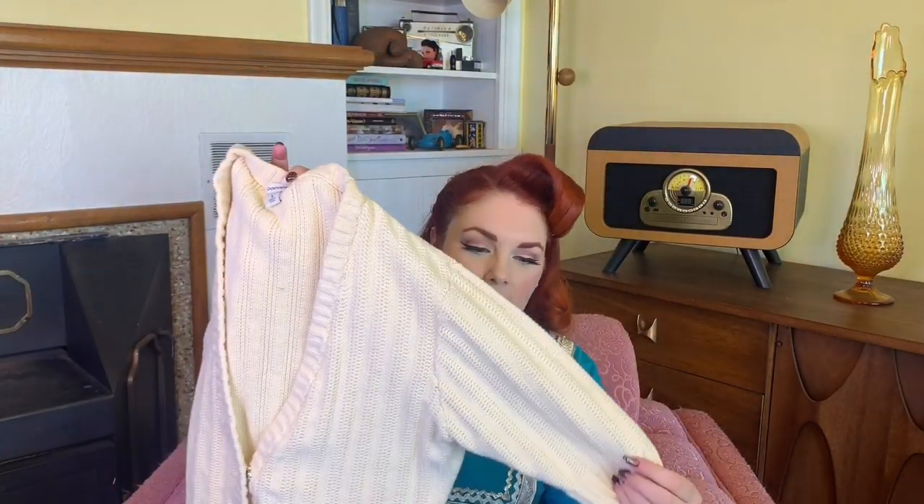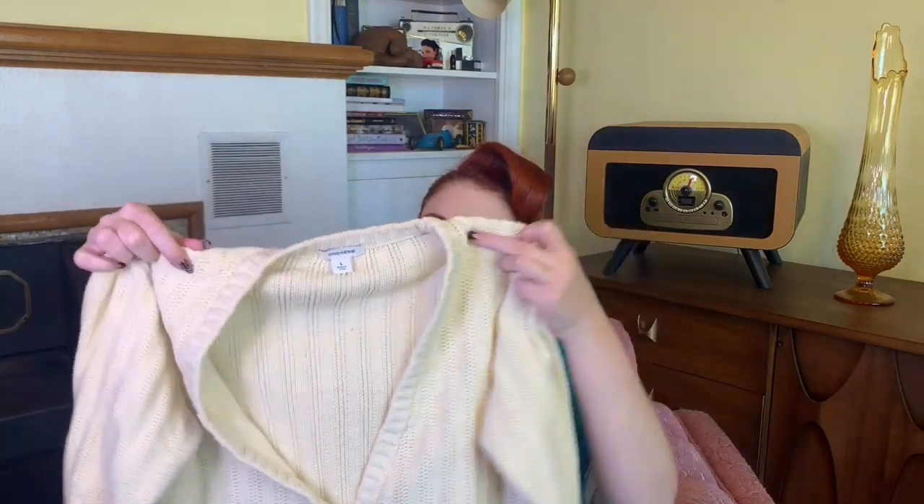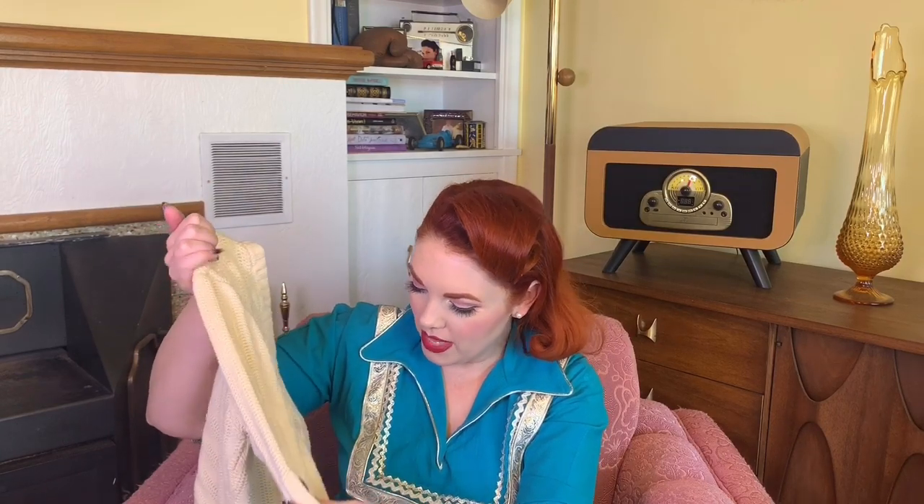Next up is this cream cardigan sweater but it's like thicker, so I really liked it. The brand is Dockers and it is a size large, but it doesn't fit like a large — it totally fits me fine. It has these really huge snaps on it which is kind of cool. I thought this would look nice for winter, just being able to layer it over some of my shorter sleeve things to warm up the outfit a little bit.